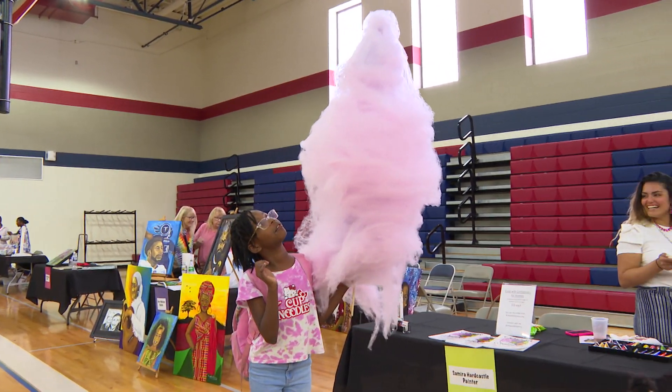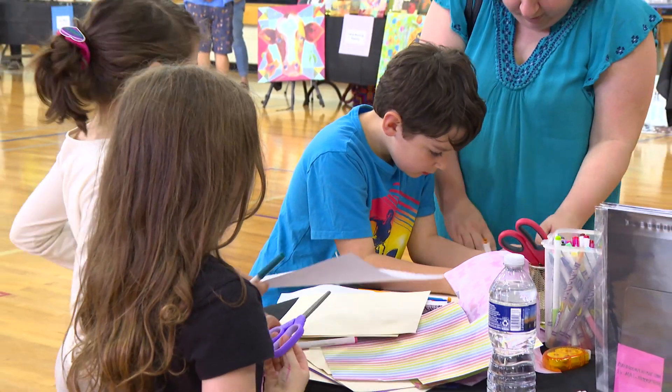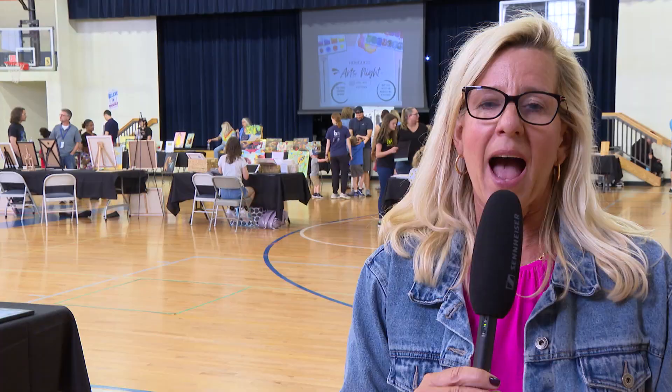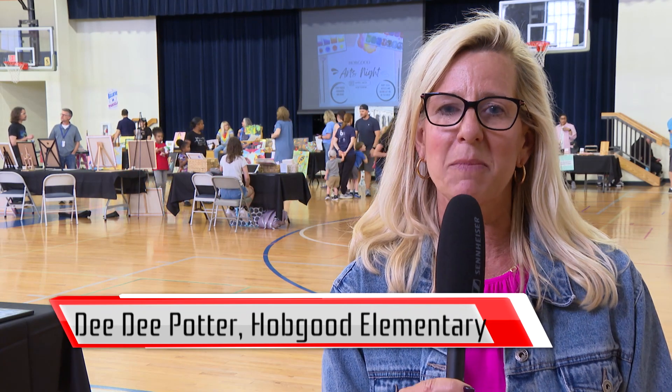During the year, Hobgood Elementary has many exciting events for their students. Art teacher Dee Dee Potter tells us about her favorite. My name is Dee Dee Potter and I am the art teacher here at Hobgood Elementary.